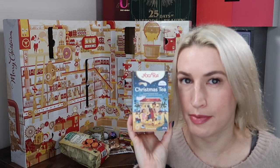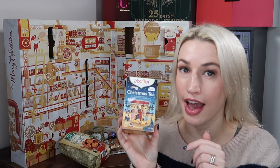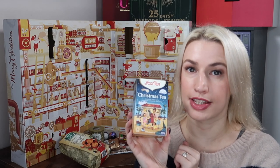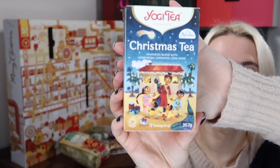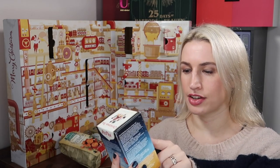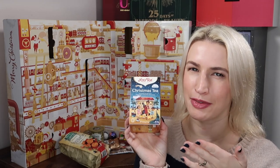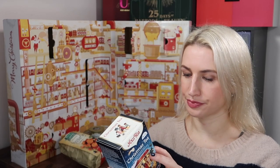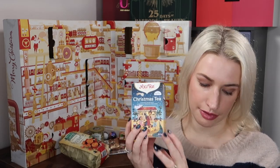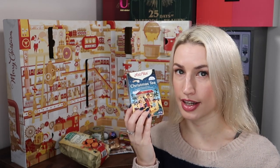Day number seven — a box of tea from Yogi Tea. I've had this brand in Degustabox before and they are fantastic — I tried a sleepy tea and it knocked me out. This one is Christmas tea, which I haven't tried. It's an Ayurvedic blend with honeybush, cinnamon, and star anise — 17 tea bags, 35.7 grams. Soil Association organic and naturally caffeine free. Worth £2.59.